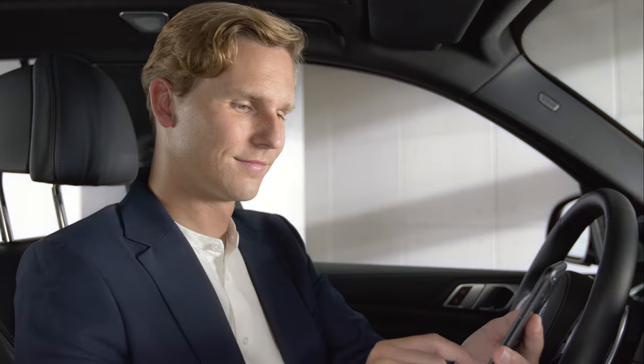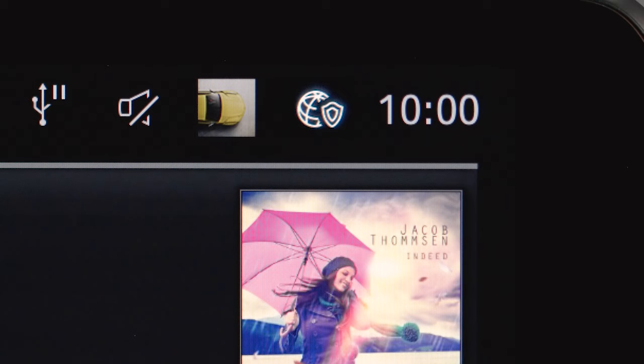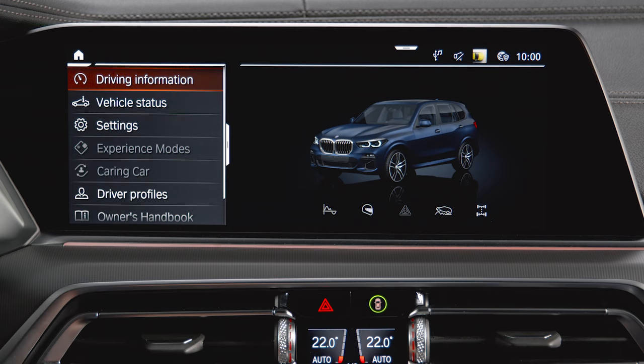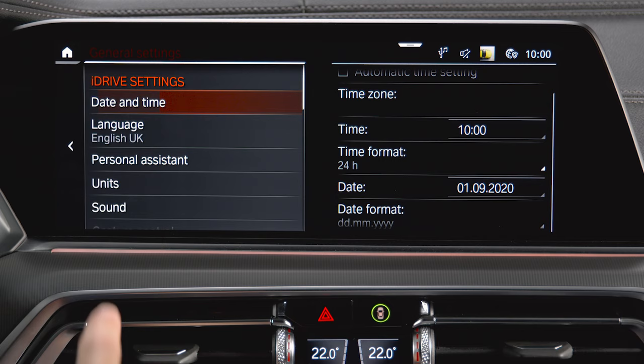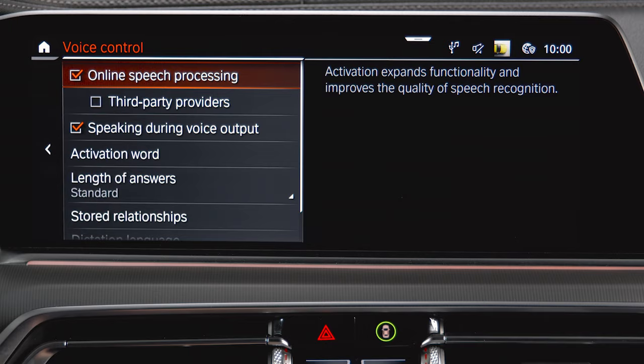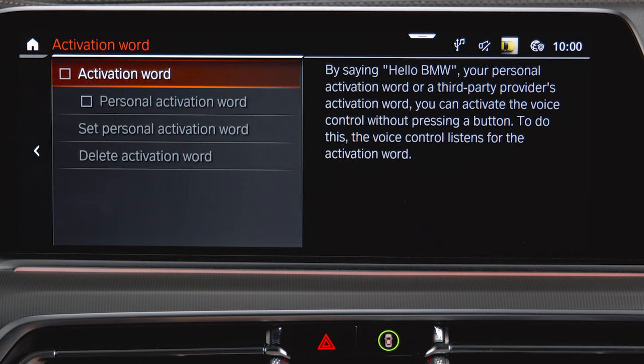In your BMW, make sure you are logged in with the same BMW ID as in the app. Then go to Car, Settings, General Settings, Personal Assistant, Voice Control, and make sure that the boxes Online Speech Processing and Third-Party Providers are checked. By checking the box Activation Word, Alexa is ready to respond to you anytime.